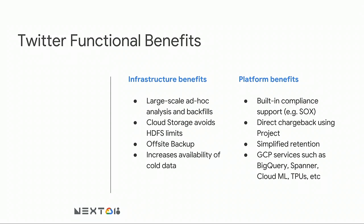We get a few additional benefits: large-scale ad hoc analysis and backfills get a lot easier when you can leverage that capacity — cold storage, for example, doesn't use much CPU until you have to rewrite everything. We avoid HDFS limits like on the name node. We have a copy of our data off-site, which is attractive since tape backups are not really viable for us at our scale. It makes it easier for people to access cold data. On the platform side, a minority of workloads benefit from compliance regimes, and that's easier to support on Google. We like the direct chargeback for projects, retention management is simpler with Google's tools, and we're excited to start exploring more of the ecosystem.